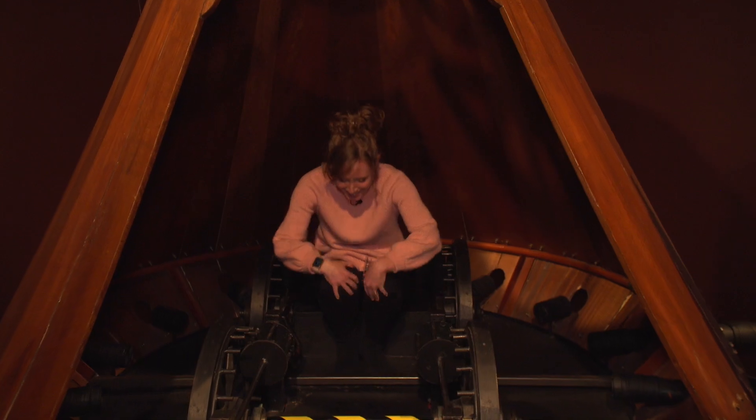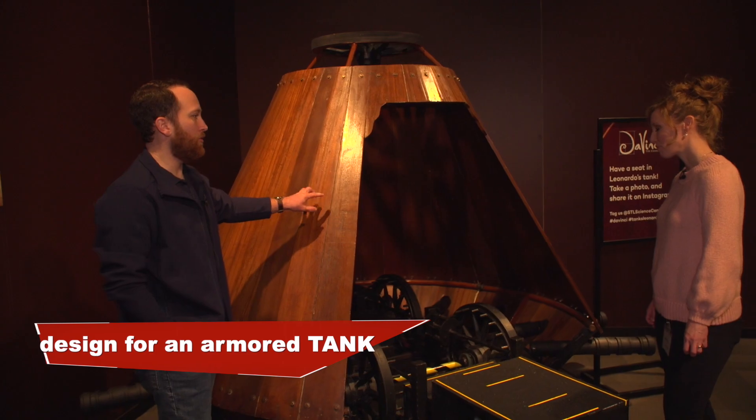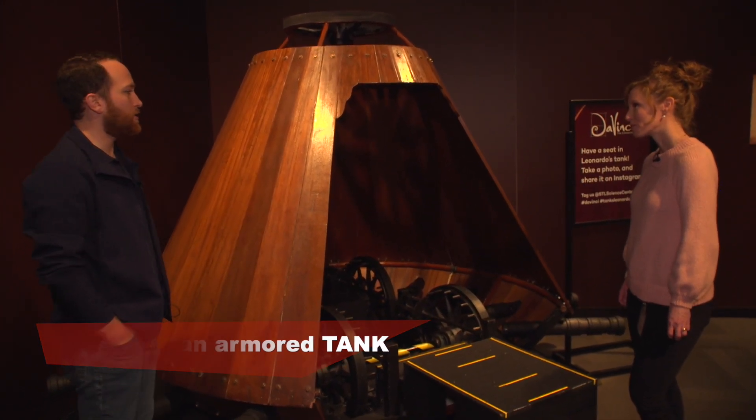This is a replica of his design for a tank. The first real tank didn't appear until World War 1, so he was about 500 years ahead of history.